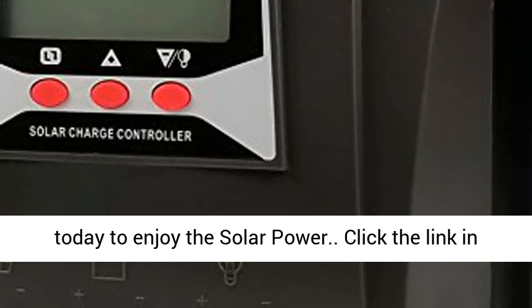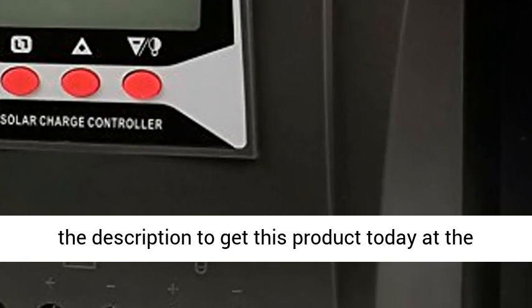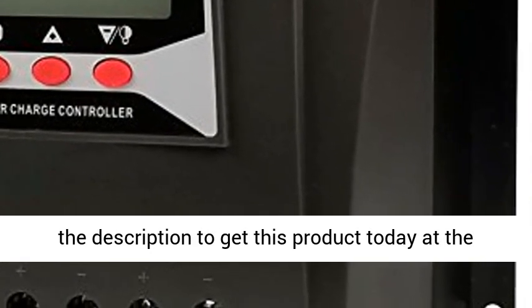Order today to enjoy solar power. Click the link in the description to get this product today at the best price.